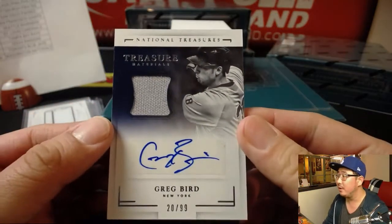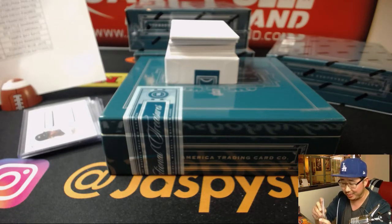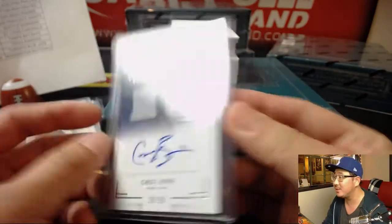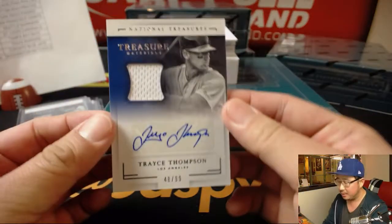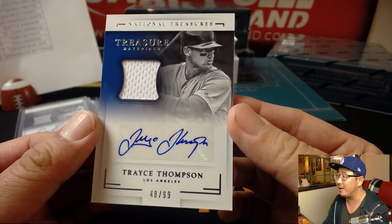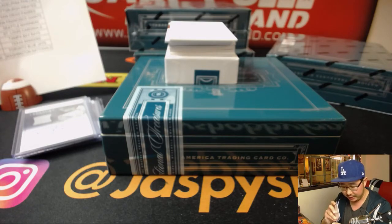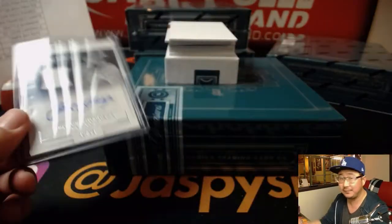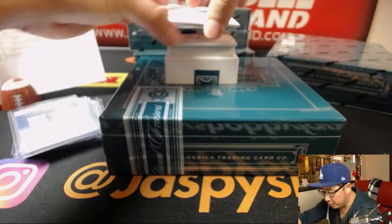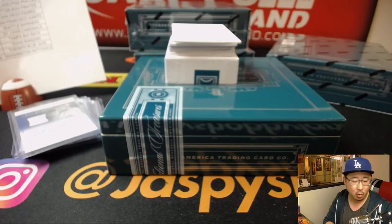Greg Bird, 20 out of 99, jersey and auto. Putting a Bird on it is Rodney with the Yankees. Donald Brazier with the Rangers — Last Spot Mojo, 100% of the time. Next up is Clay's brother, Trace Thompson — jersey and autograph, 48 out of 99. Trace Thompson may have an outside shot at making the team. That'll go to the Dodgers, Joe Foster. Joey Reichardt baseball signatures, 35 out of 99 for the O's — that'll be for Gary Gordon and the Orioles.